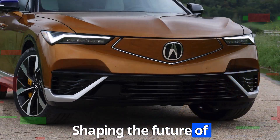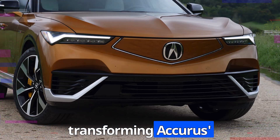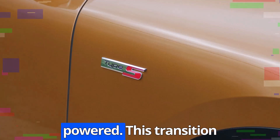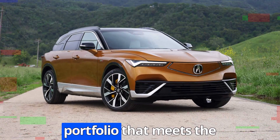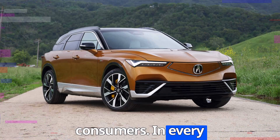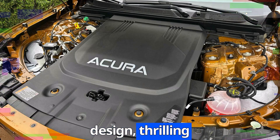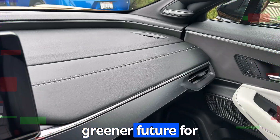The ZDX represents the beginning of a series of planned electric models aimed at transforming Acura's lineup. By 2040, the brand intends for all of its vehicles to be electric or fuel cell-powered. This transition supports Acura's broader mission of creating an eco-conscious, electrified portfolio that meets the demands of environmentally aware consumers. The 2025 Acura ZDX stands as a symbol of Acura's forward-thinking vision — a fusion of luxurious design, thrilling performance, and responsible sustainability, ensuring a brighter, greener future for mobility.